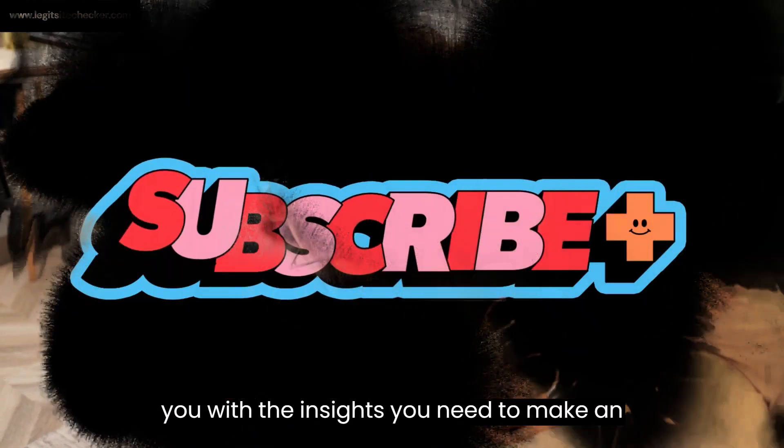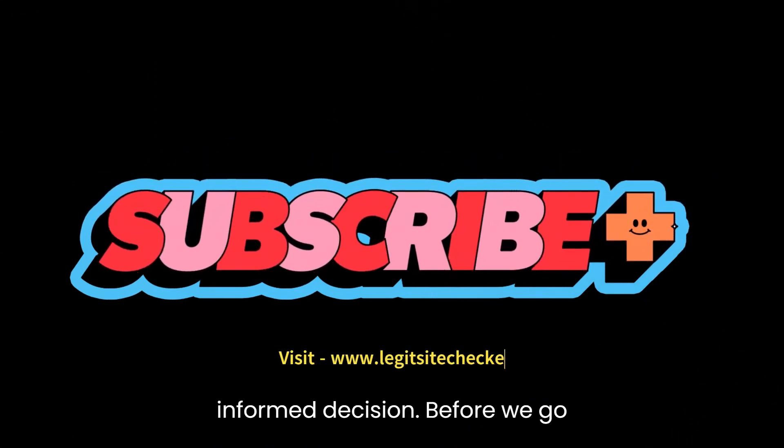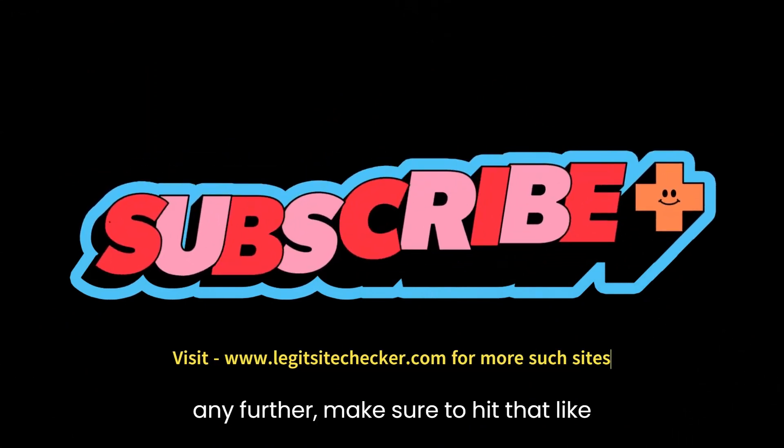Before we go any further, make sure to hit that like button and subscribe to our channel so you never miss out on our latest investigative reports and helpful reviews.